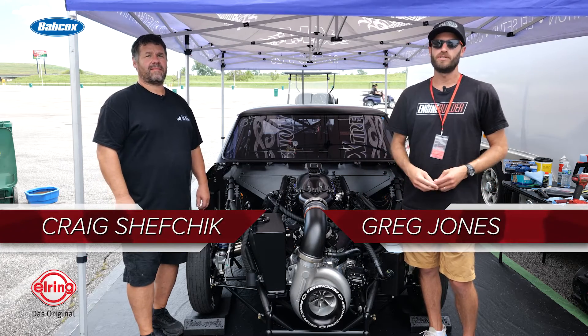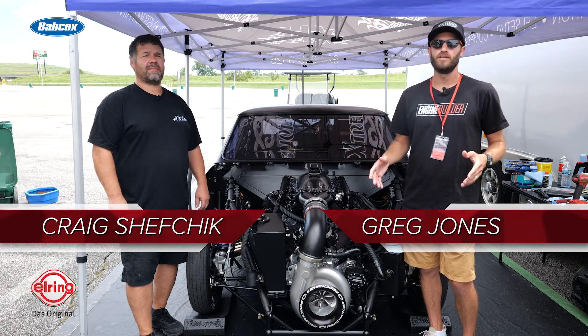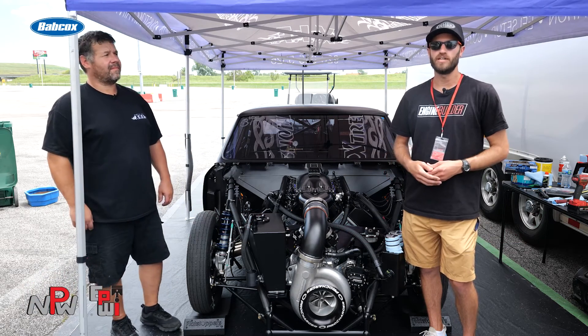Hey guys, it's Greg Jones for Engine Builder. We are here at the Builder's Brawl just outside of St. Louis at Worldwide Technology Raceway.